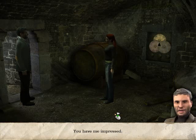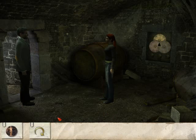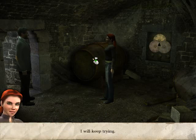You have me impressed. Thanks. Didn't it say anything else? No. It doesn't really help us, does it? Who knows? I'll keep it in mind. I will keep trying.